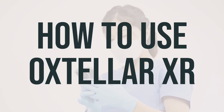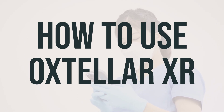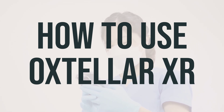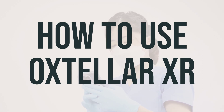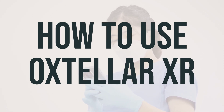Before you start using Oxtellar XR, make sure to read the medication guide provided by your pharmacist and consult your doctor or pharmacist if you have any questions. Take this medication by mouth on an empty stomach, usually once daily. Swallow the whole tablet and do not crush or chew it. The dosage is based on your medical condition, response to treatment, and other medications you may be taking. Children's dosage is also based on weight. To reduce the risk of side effects, your doctor may direct you to start this medication at a low dose and gradually increase your dose. Use this medication regularly to get the most benefit from it and take it at the same time each day to help you remember.